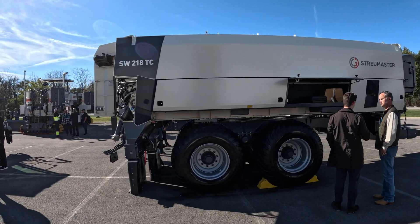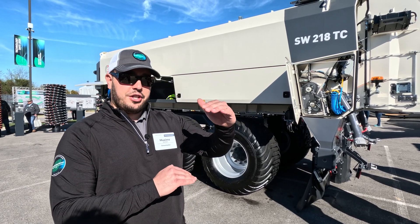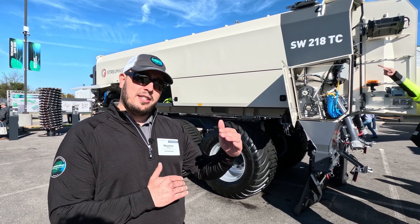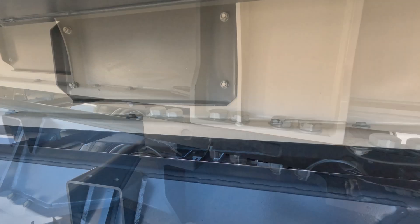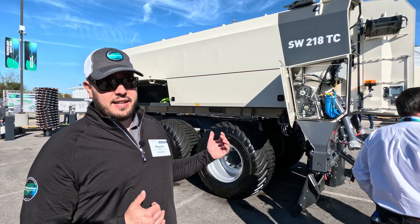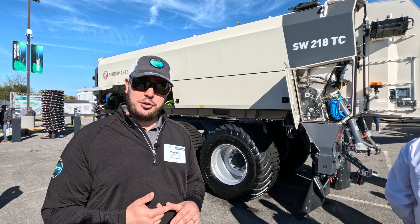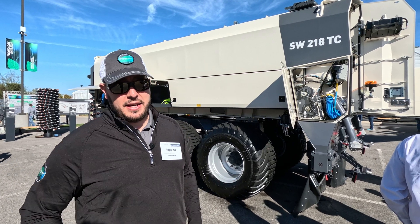We have a new chain system on that machine. We got rid of the bottom channel where the chain was basically running to go back forward. There was lost space and that could pack up with material or trap material — not necessarily an issue, but something to be concerned about. Getting rid of that eliminates potential problems and also allowed us to increase the capacity of the machine without making it physically bigger.